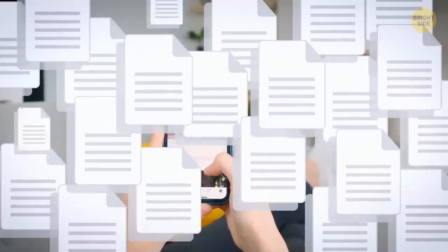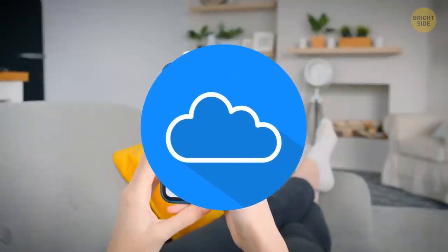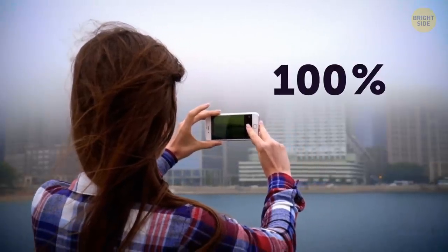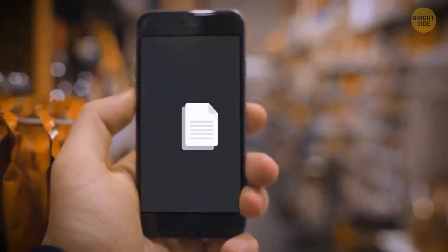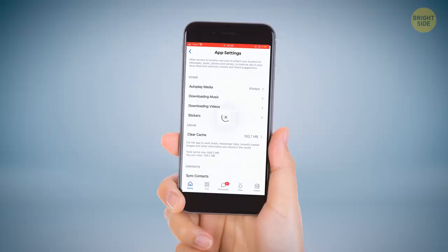Cached data consumes a huge amount of precious space, and buying extra cloud space is not the only way to retrieve some. Whenever you see that you're out of memory and you've got literally nothing to delete, check all your messengers. Even if you deleted the photo from the camera roll, it's still stored in a cache. Go to your messenger settings and delete all the cached files.